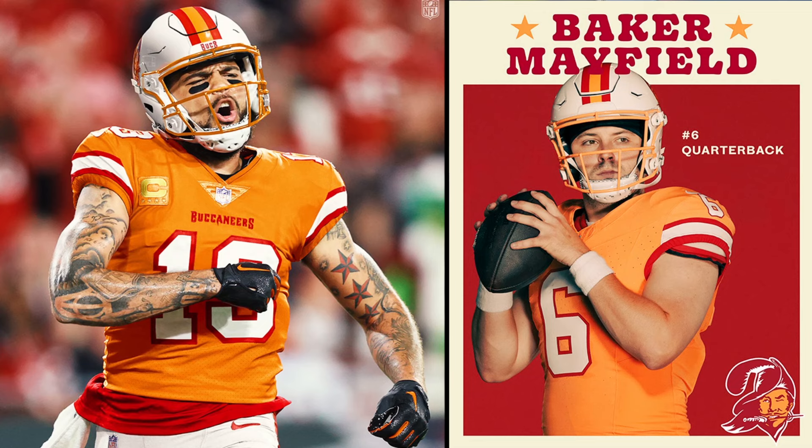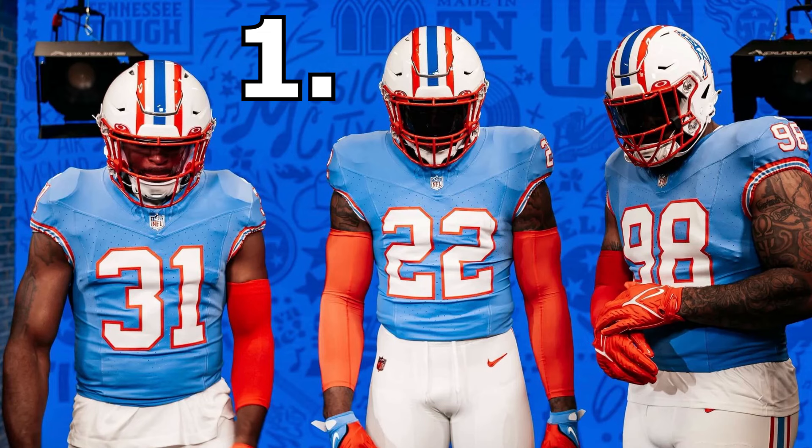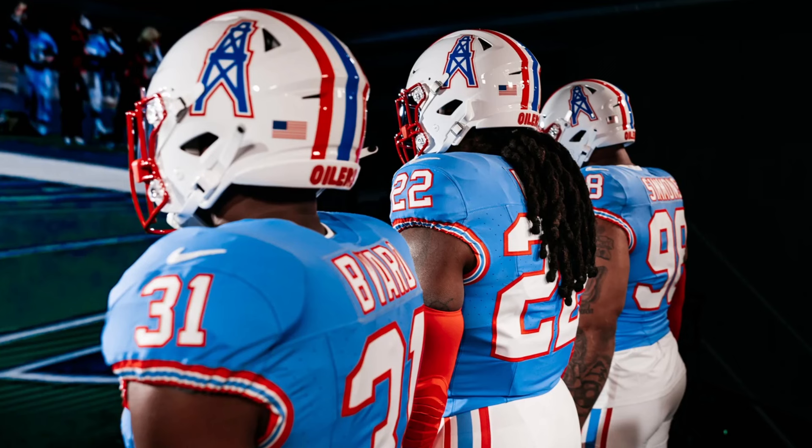But there is one jersey that takes the cake for me. Go ahead and guess before we get to it — it might shock a couple of you. The jersey taking the number one slot today is the Tennessee Titans throwback Oilers jerseys. These are the best jerseys in the NFL in my opinion — the blue and red combo pops. I also love the Patriots throwback, but these just do something for me. I know Derrick Henry doesn't play for the Titans anymore, but he just looks the best in these. These Oilers throwbacks are chef's kiss — he's the perfect player to showcase these jerseys, and I think they are the best in the NFL.